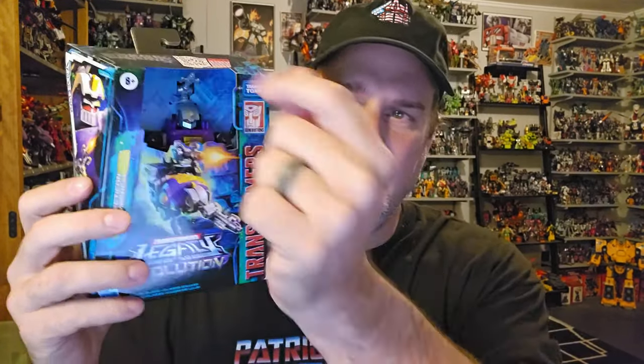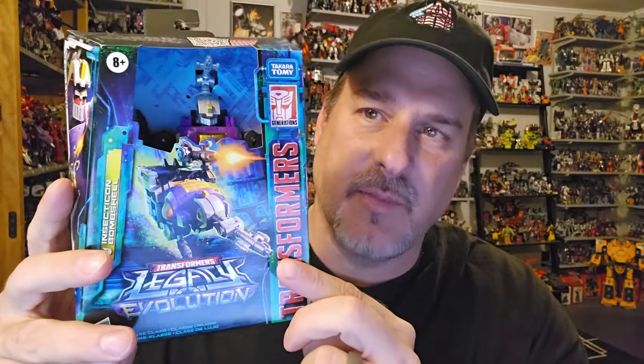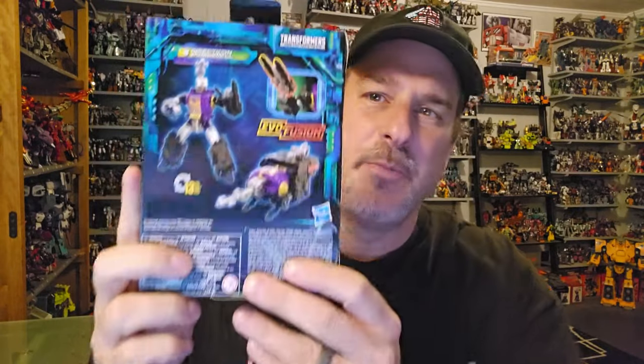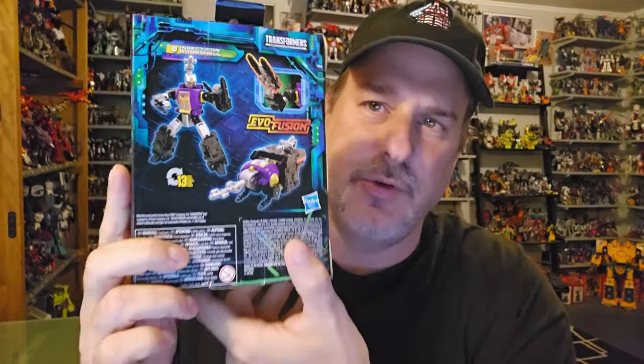The feature bot in this video is the brand new Transformers Legacy Evolution Bombshell — we're finally completing the original G1 Insecticons. Taking a quick look at the packaging, we've got Bombshell himself behind the open window. Transformers Legacy Evolution branding on the side, with great looking artwork of Bombshell in his beetle mode flying in for the attack. This side features artwork in robot mode, an up-close shot of his face, and Bombshell opening fire. The back features product shots in robot mode, bug mode, and evo fusion. Let's get Bombshell opened up and check him out.